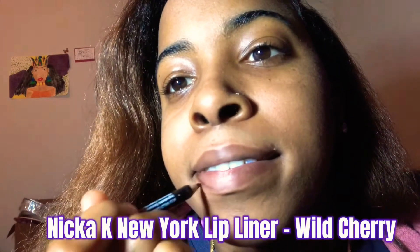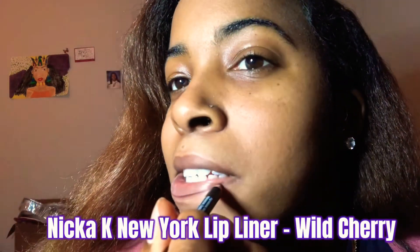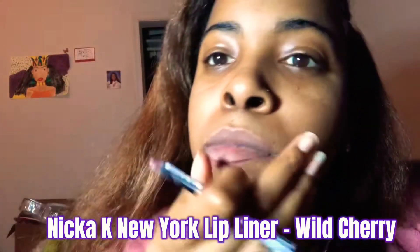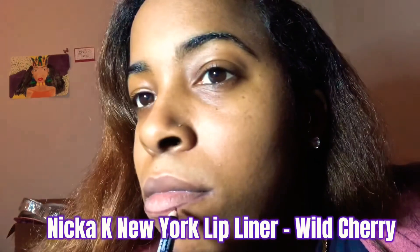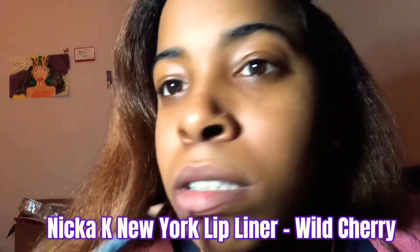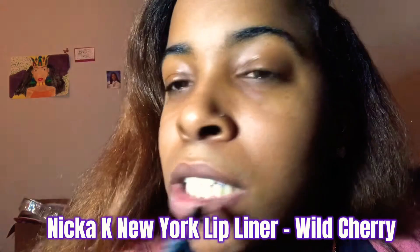I used the Freeman Beauty micellar water to wipe off my lipstick each time. Now I'm going in with the Nika K New York lip liner in the shade Wild Cherry, and I'm just going to line my lips like you've seen me do in the past two looks.